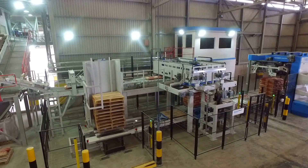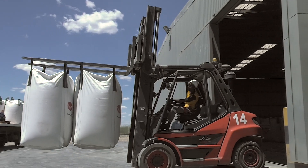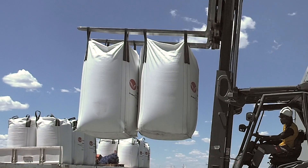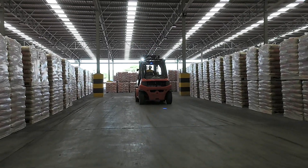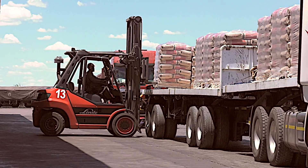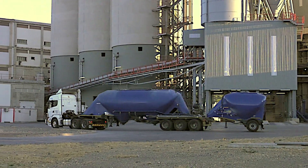In addition to the packaging line, Ohurongo has also installed a two-ton big bag filling station for special projects aimed at optimizing logistics. The cement produced at Ohurongo is dispatched and delivered in 50 kg cement bags, 2-ton bulk bags, as well as in bulk cement tankers.